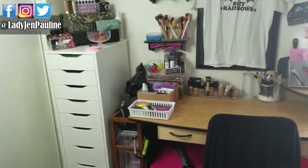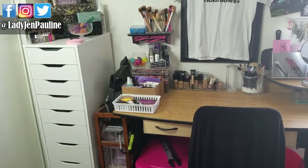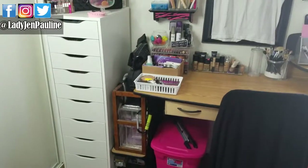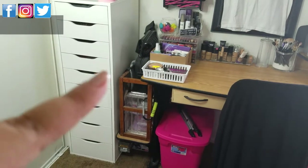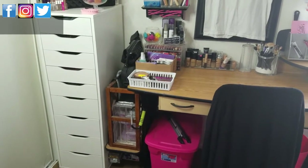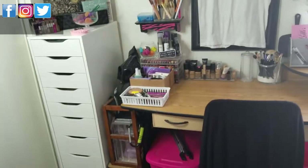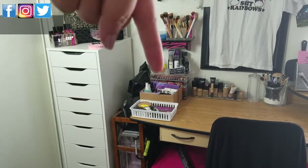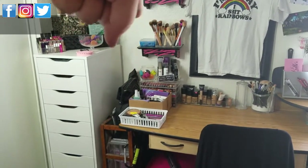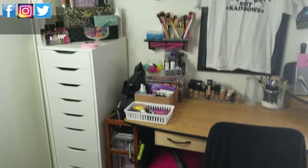So that is my makeup collection and organization. I will leave all of the organizer links down in the description box so you guys can check them out if you want. If you guys wanted to see a more in-depth video where I go through every single product in every single drawer, let me know — I know a lot of people don't like that, but if that's something you like, let me know and I'll film it. If you like this video, go ahead and give it a big thumbs up. Don't forget to subscribe to my channel — there's a giveaway box that's not quite full yet but there's already a lot in there. Make sure you're subscribed, and until my next video, I'll see you guys later. Bye.